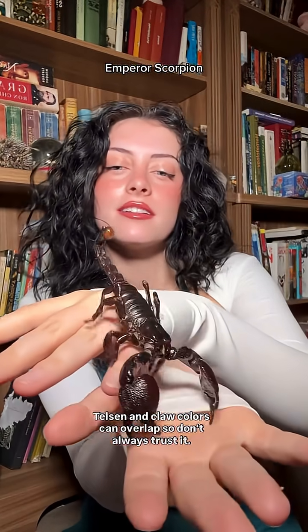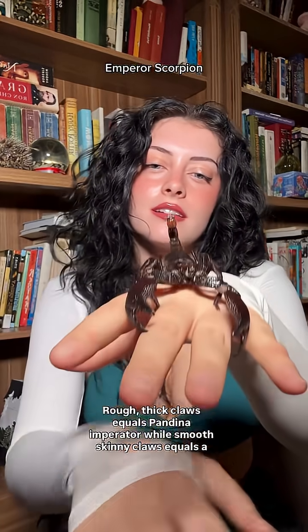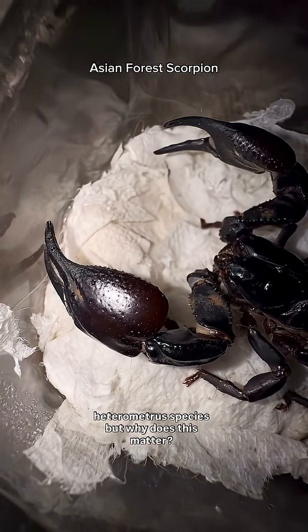Telson and claw colors can overlap, so don't always trust it. The cheat sheet is simple: rough, thick claws equals Pandinus imperator, while smooth, skinny claws equals a Heterometris species.